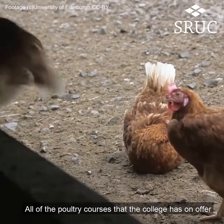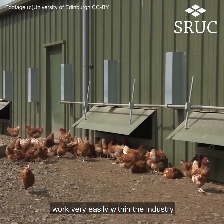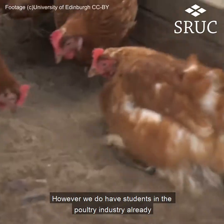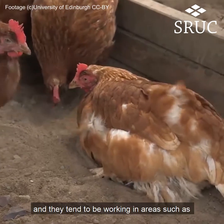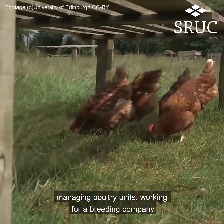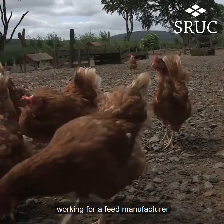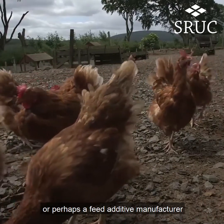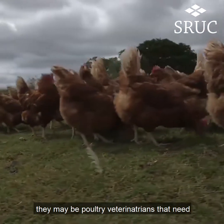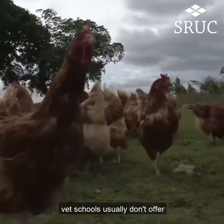All of the poultry courses that the college has on offer are very applied and mean that you can work very easily within the industry. However, we do have a lot of students that are in the poultry industry already and they tend to be working in areas such as managing poultry units, working for a breeding company, working for a feed manufacturer or perhaps a feed additive manufacturer. They may be poultry veterinarians that need greater training in poultry, which the vet schools usually don't offer.